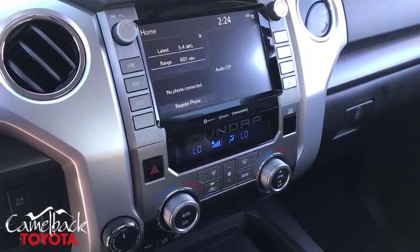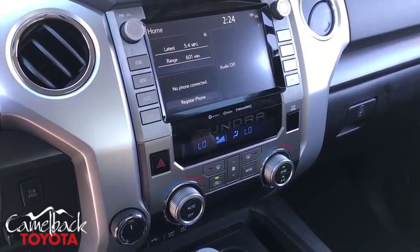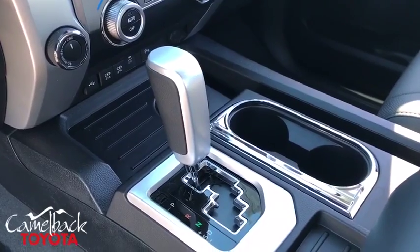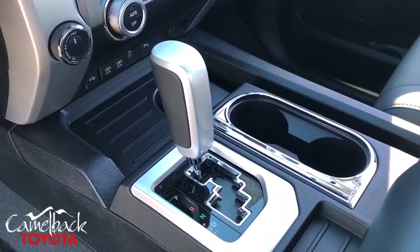Rear window defroster, trip computer, compass, remote keyless entry, panic alarm, overhead console, tachometer, brake assist, driver vanity mirror, tilt steering wheel.